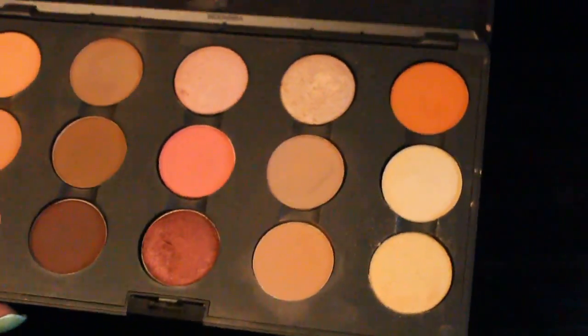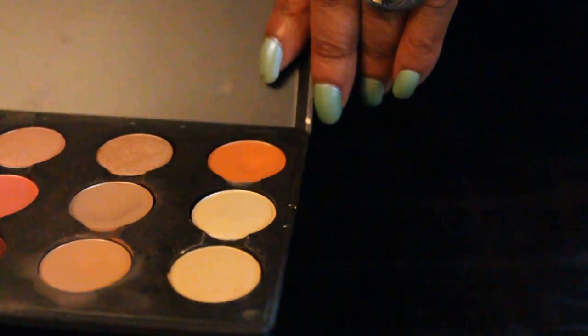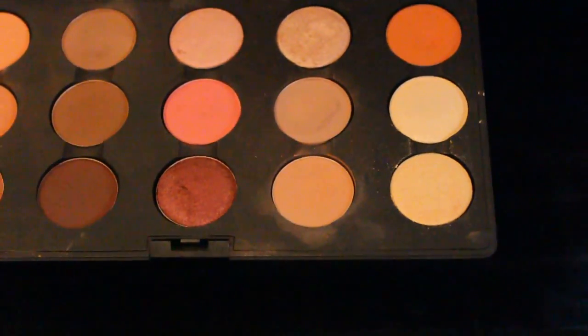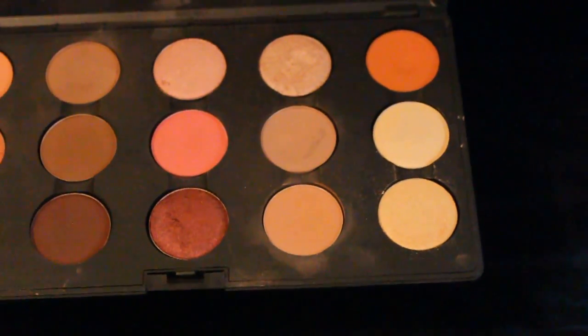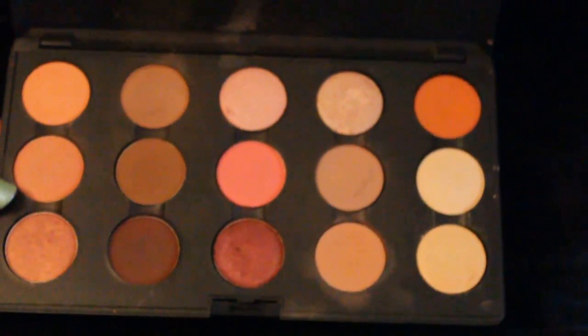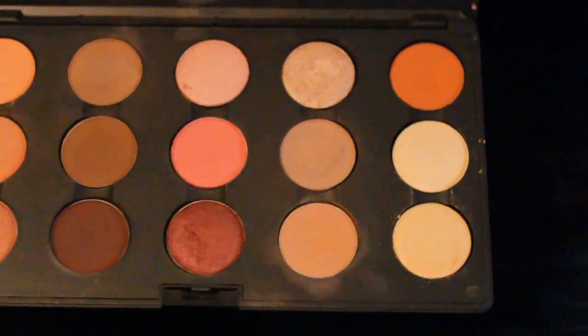And this is a melon palette. I used one of the colors in here as a highlight — I think I used that from the Michael palette. I don't think I put it in here for this week, but there are some pretty shades in here.